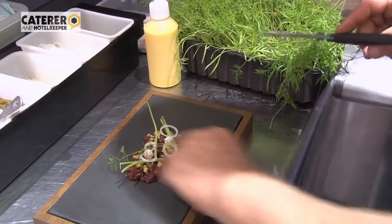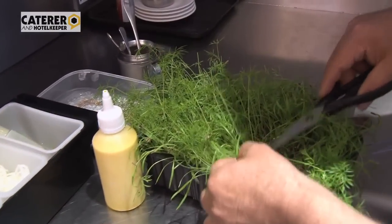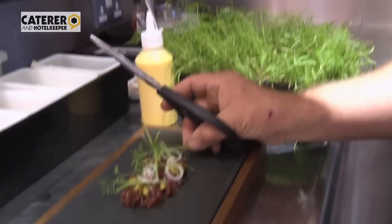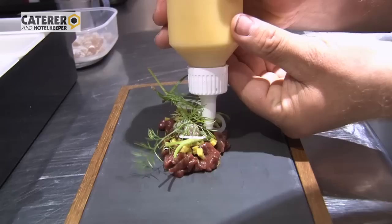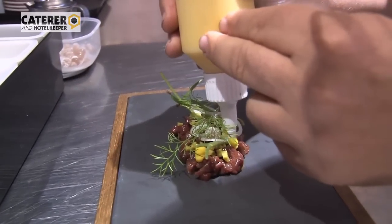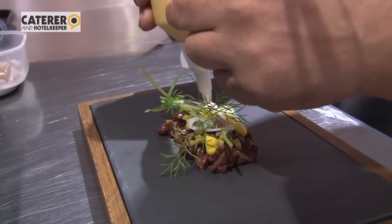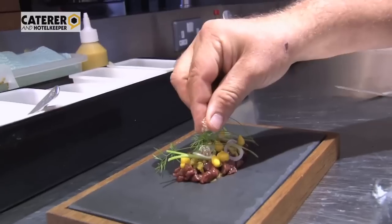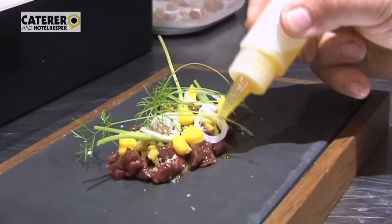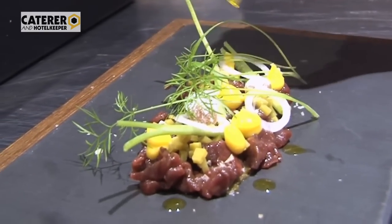All our herbs that we put onto the plate are growing fresh — it's the ultimate freshness and the taste is absolutely amazing. Then we put in some little dollops of mustard mayonnaise in the gaps, which adds to the hotness of the Tabasco and the venison and gives it a bit of a kick. We finish it with a little bit of smoked salt and finally a couple of drops of the charcoal oil on top.